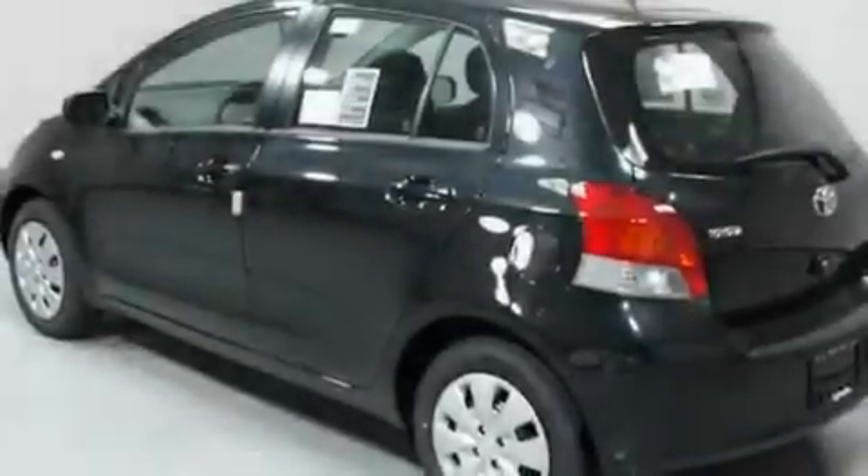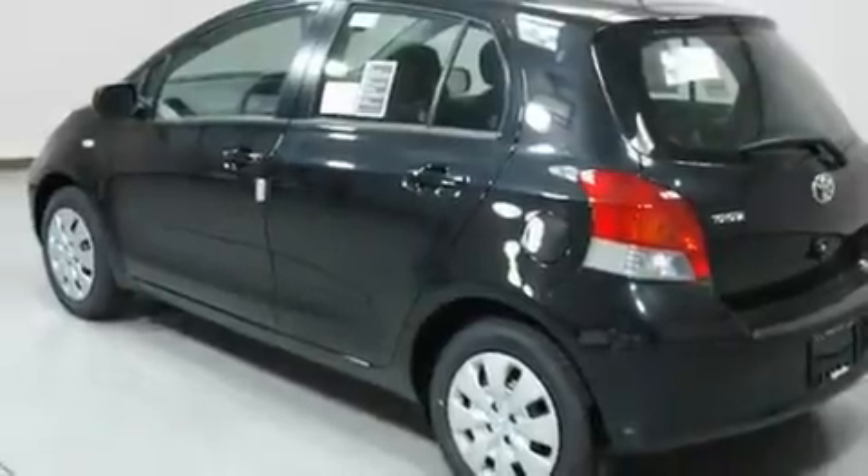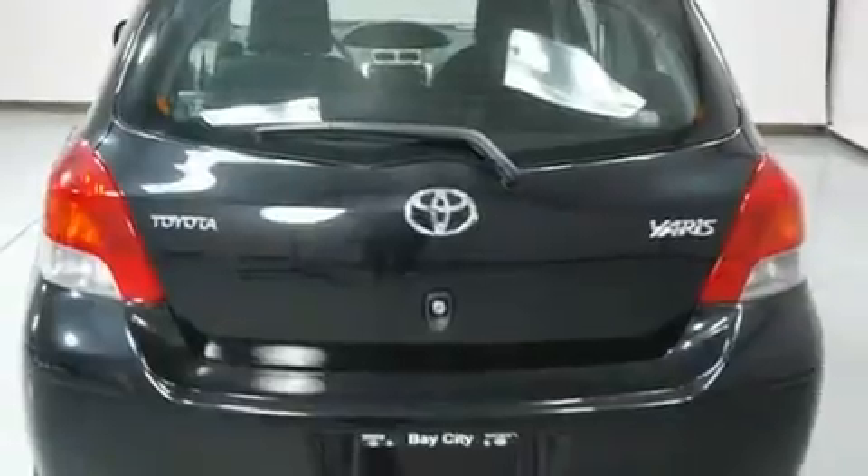Its top features include a rear window defroster, a passenger side vanity mirror, a low tire pressure indicator, and traction control and stability control systems.